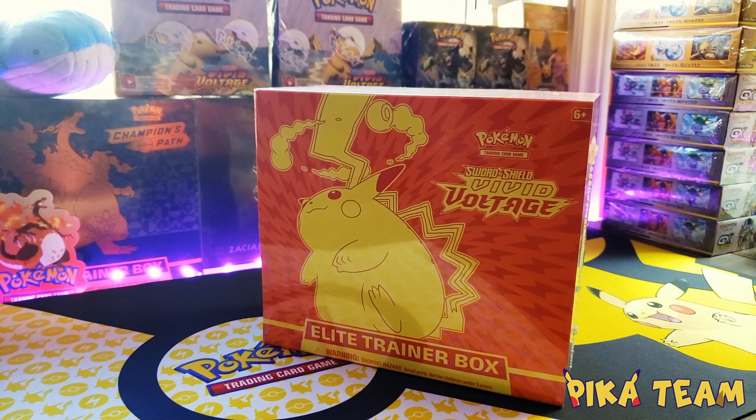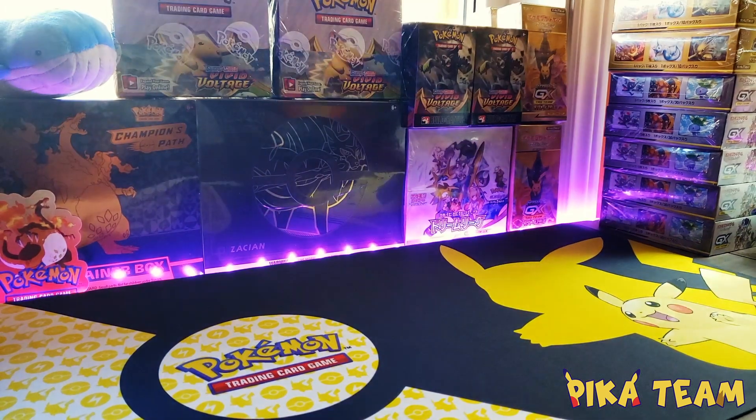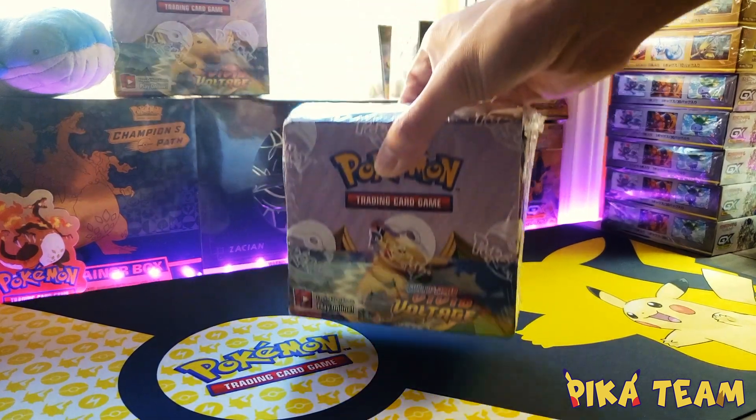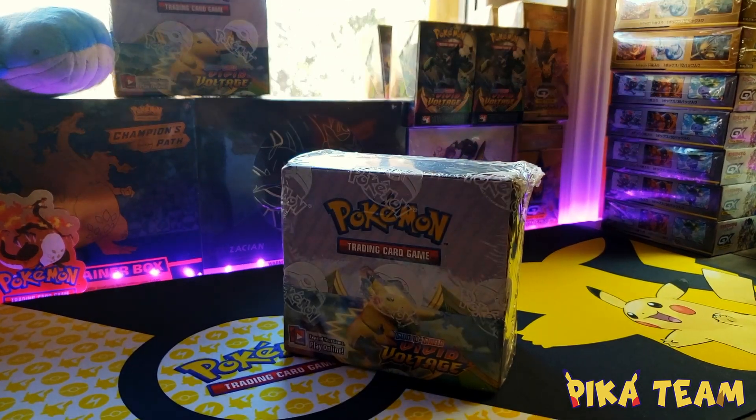Our collection includes an assortment of packs taken out of special sets, such as Build-and-Battle and Elite Trainer Boxes, as well as Collection Boxes, Tins, and Booster Boxes.